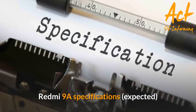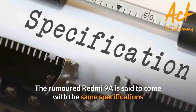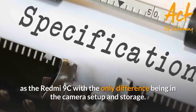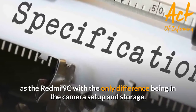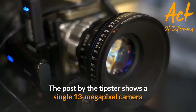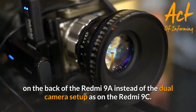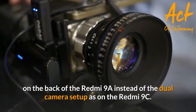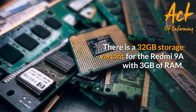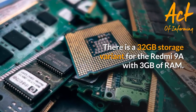Redmi 9A specifications — the rumored Redmi 9A is said to come with the same specifications as the Redmi 9C, with the only difference being in the camera setup and storage. The tipster shows a single 13-megapixel camera on the back of the Redmi 9A instead of the dual-camera setup as on the Redmi 9C. There is a 32GB storage variant for the Redmi 9A with 3GB of RAM.